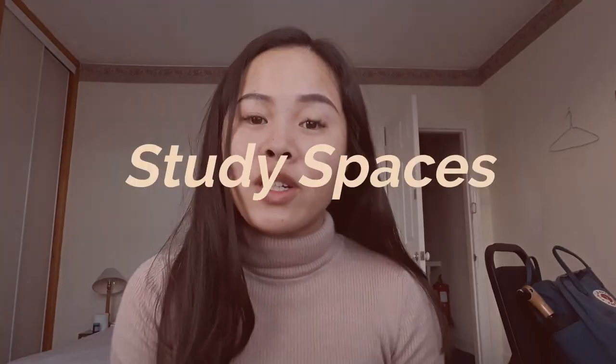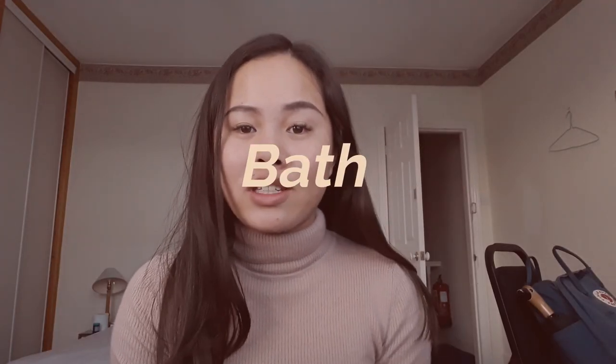In this video I'm going to be taking you around the different study spaces that you can go to at the University of Bath. The first one we're going to go to is the Virgil building. This is in the city centre which is super convenient if you're a second year student like me who lives in the city, or a first year student living in the city as well. So let's go!